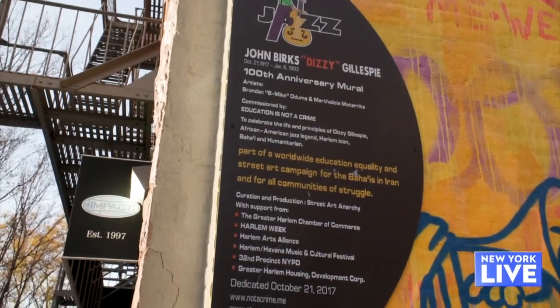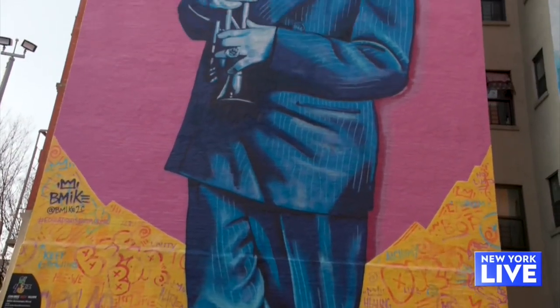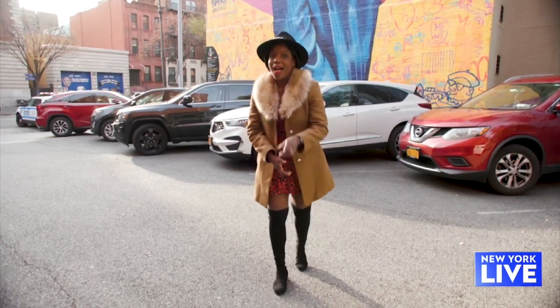Completed in 2017 as part of the Education Is Not a Crime initiative, this portrait commemorates what would have been the jazz artist's 100th birthday. So there you have it folks, four spots to check out free art in Harlem. Thank me later.